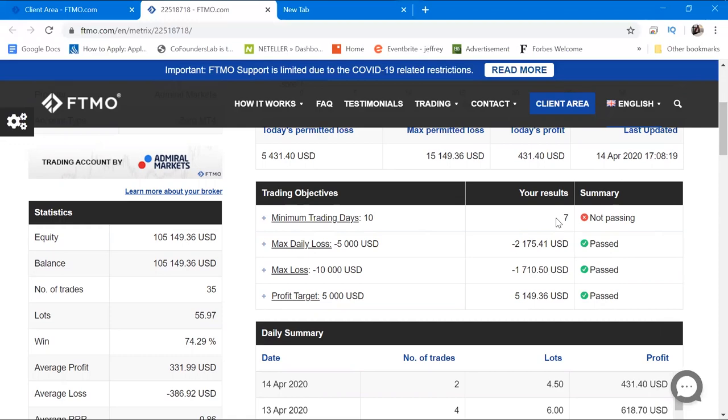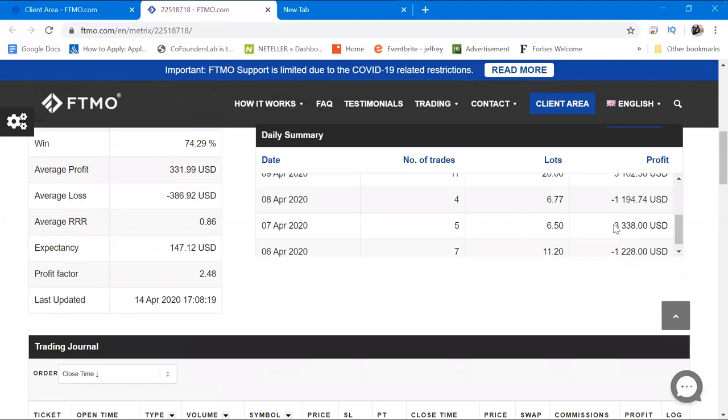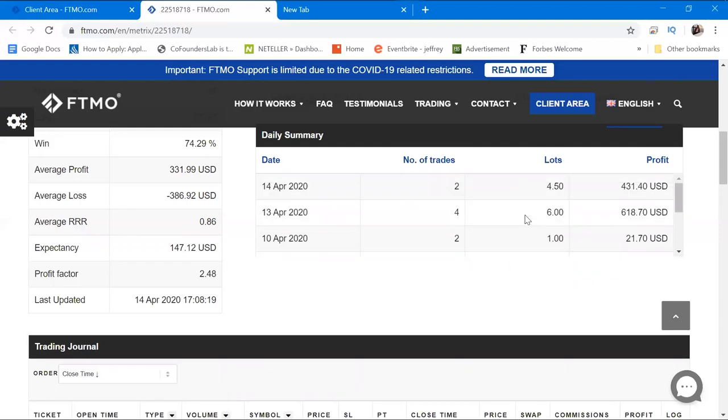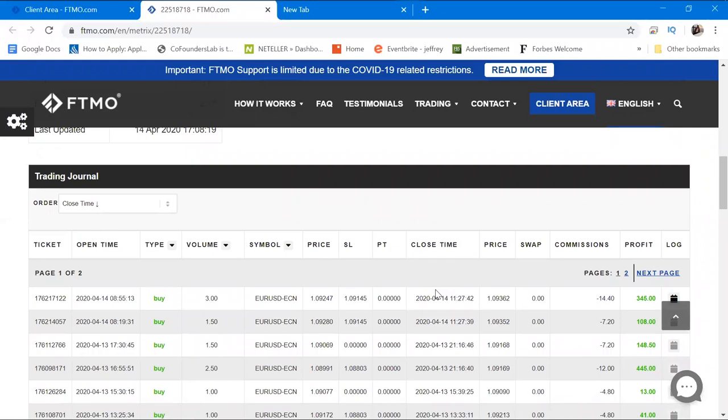Looking at the daily summary: on day one I lost $1,228, then the next day I only used 11 lots while recovering, then on the 7th of April I used 6 lots across five trades. Going forward I'll just place 0.5 lots per trade. In my trading journal, the common lot sizes I use are 1.0, 1.5, and 2.0 standard lots — occasionally 3.0, but that's rare.